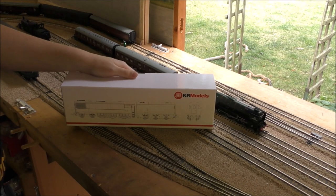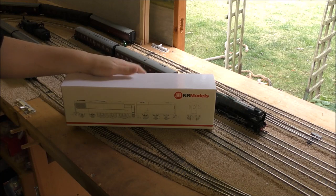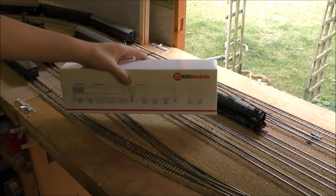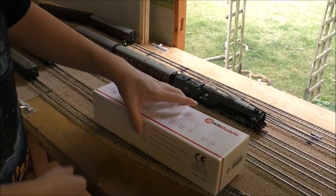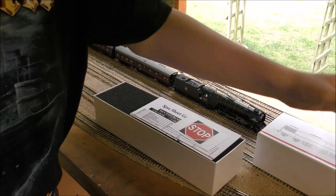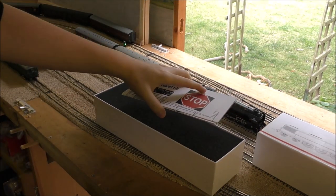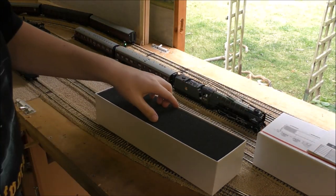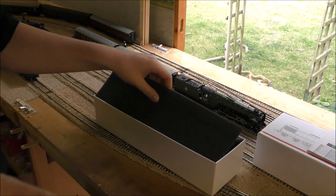Hello everyone, welcome back to the shed. It's not a pre-order this time, it's KR Models GT3. Let's get her out the box. I figured I should finally get one of these before they sort of wrap up production for a good little while, because they said it's the third batch now, and if demand comes back they'll make some more, but for now this is the be-all and end-all.